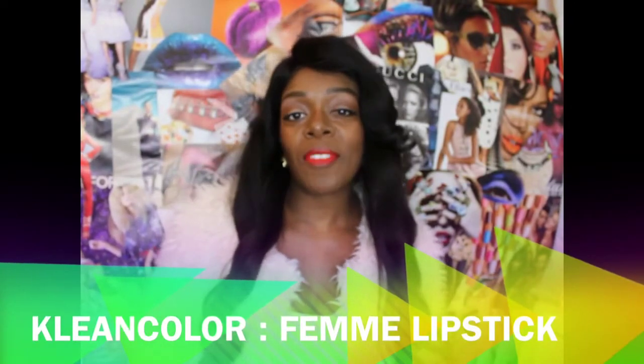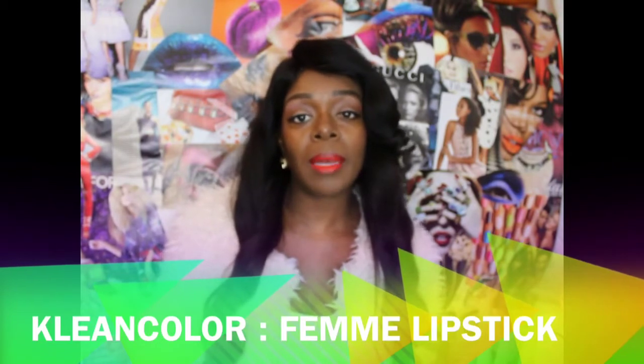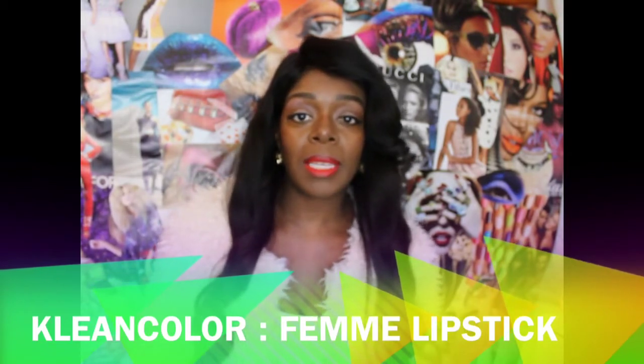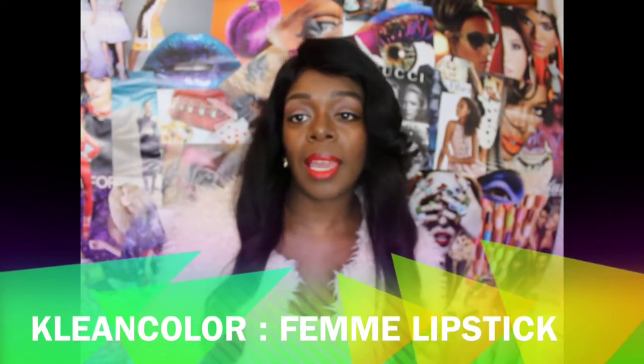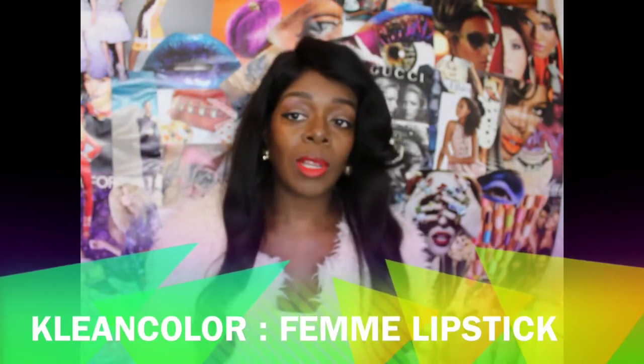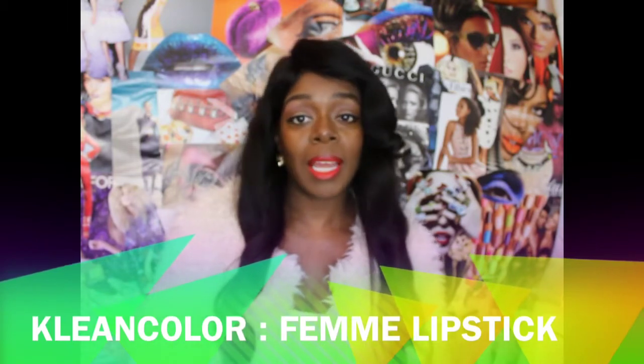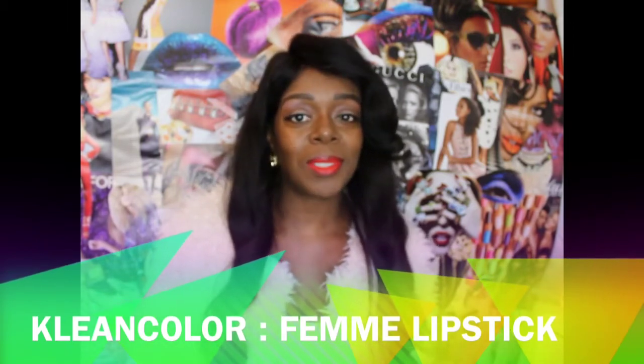Hello everyone, welcome to the Fine Fancy Cash Show. I'm back with a new makeup haul. Today it's on some lipsticks called Clean Color — you can get them at your local beauty supply store or buy them online. I have all the information in my inbox. I'm going to give you swatches and show you how they look. These lipsticks are about $1.99, but if you go to the beauty supply store you can pay a dollar.